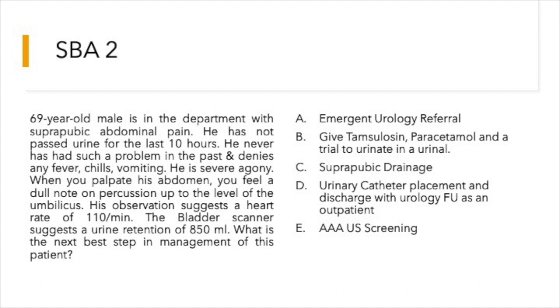On palpation of his abdomen, you feel a dull note on percussion up to the level of the umbilicus. His observations suggest a heart rate of 110 per minute. The bladder scanner suggests a urine retention of 850 ml. What is the next best step in management?